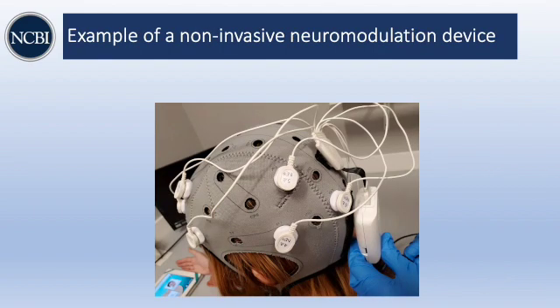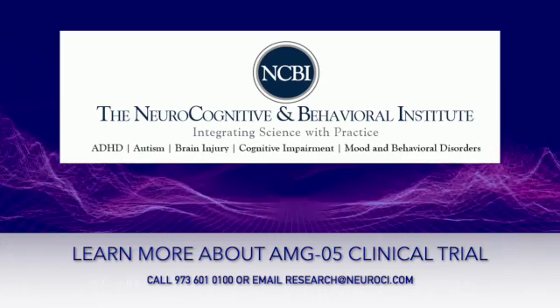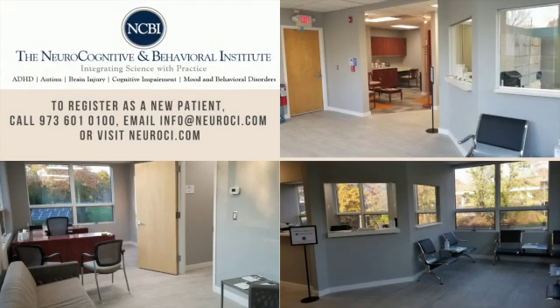This is a picture of a non-invasive neuromodulation clinical research device, which essentially this back portion here generates the different neuromodulatory waves. This device is capable of generating multiple different forms of waves at different frequencies, and depending on how you configure the electrodes on the outside of the scalp will determine how you can manipulate neurophysiological activity inside the brain.